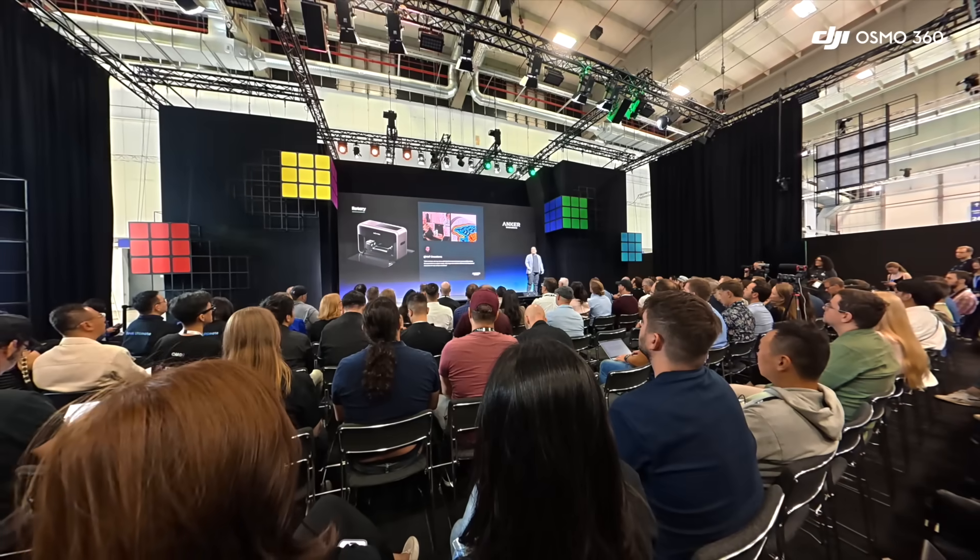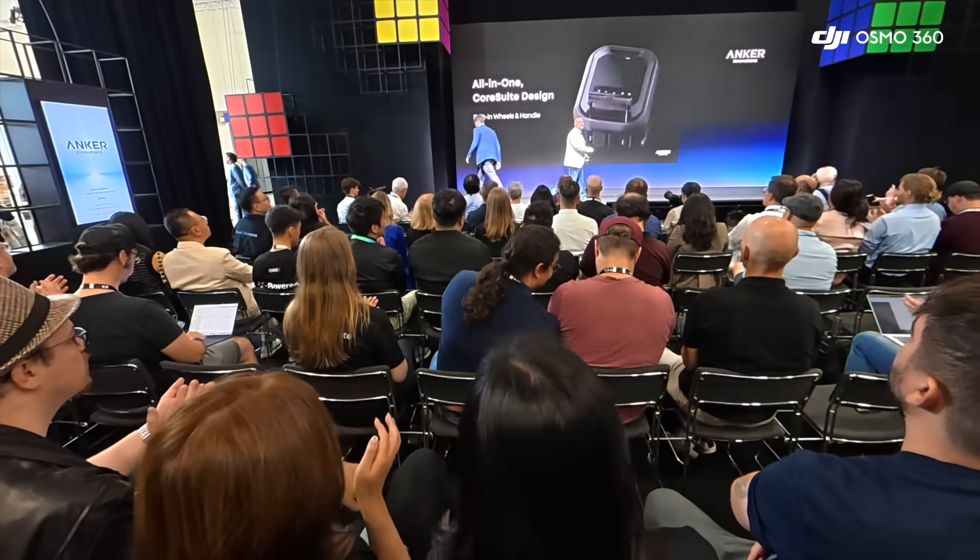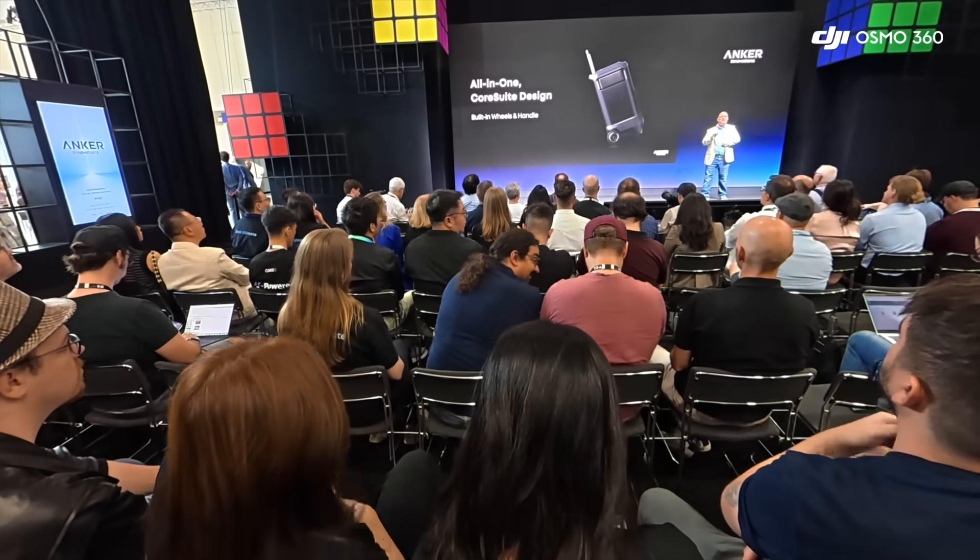Anchor's IFA showcase moved from creative printing to smarter homes and finally to portable entertainment. These three products stood out for their ambition and promise. But stage videos and booth demos only show part of the story — real performance will come with full hands-on reviews, and that's when we'll know if Anchor's momentum holds up.